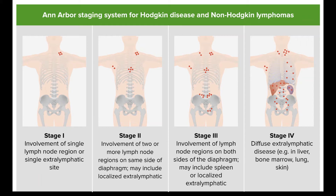Treatment with an immunotherapy drug such as brentuximab vedotin (Adcetris), nivolumab (Opdivo), or pembrolizumab (Keytruda) might be another option.